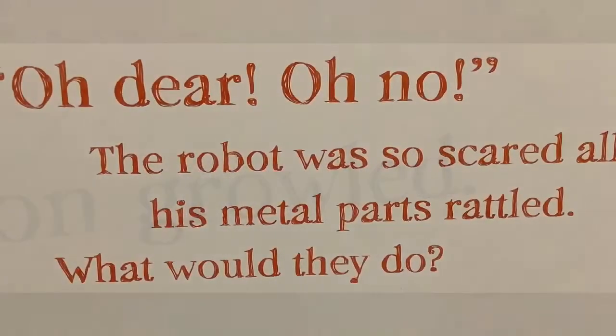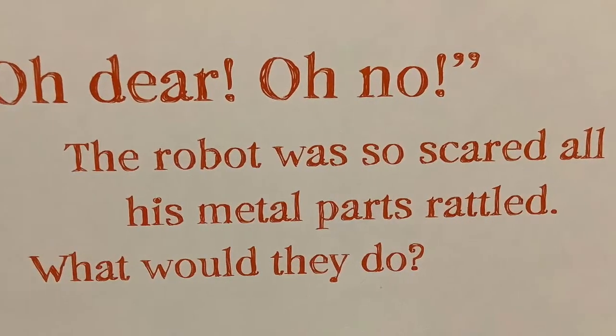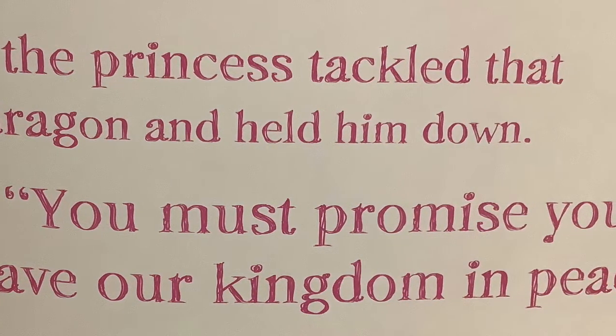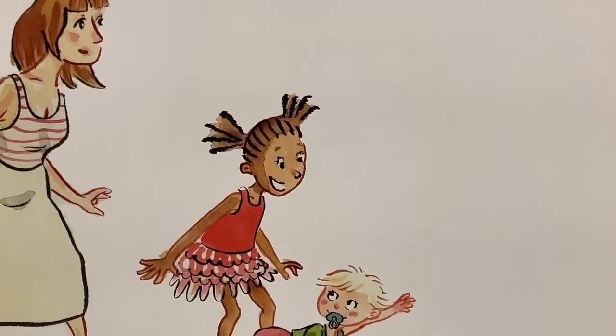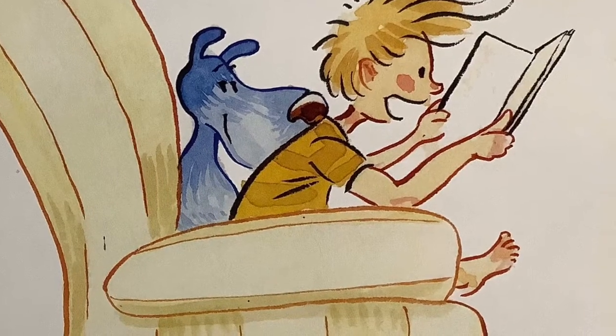Step nine: when you get to the exciting parts, make your voice sound exciting too! 'Who dares disturb me in my cave?!' the dragon growled. Or, 'Oh dear, oh no — the robot was so scared all his metal parts rattled. What did they do?' Or, 'But the princess tackled that dragon and held him down. You must promise you'll leave our kingdom in peace!' When you and your buddy can't stand it a second longer, turn the page to read how things work out.